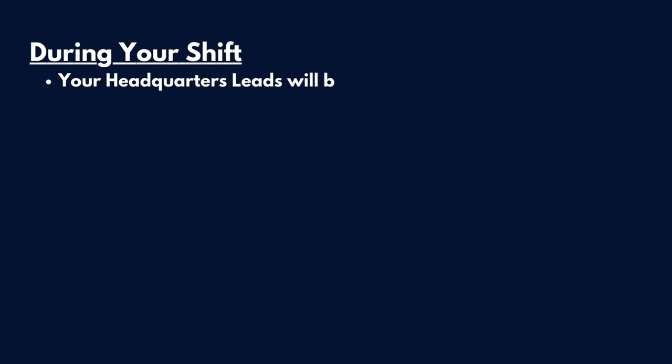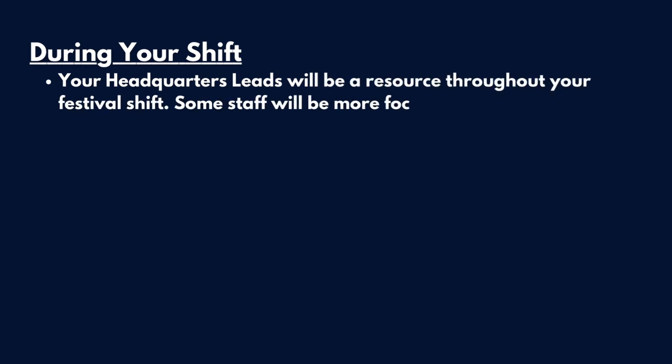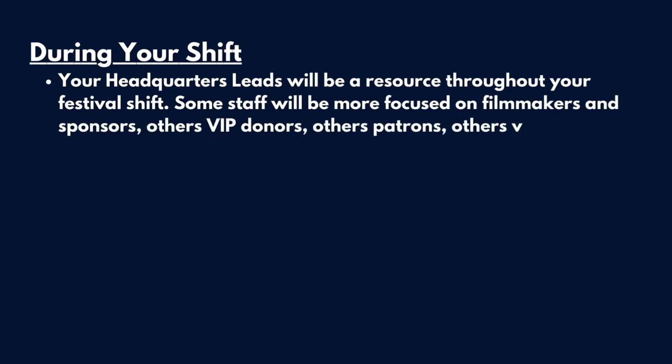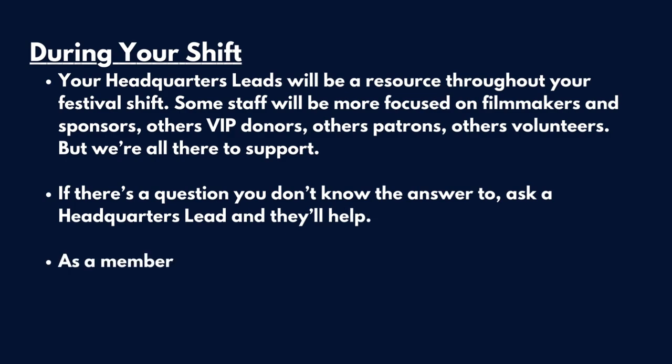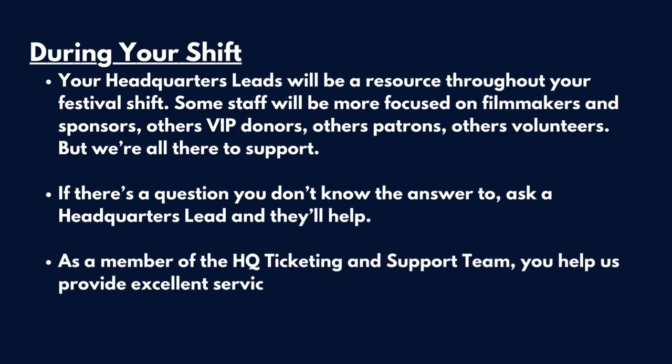During your shift, your headquarters leads will be a resource throughout your festival shift. Some staff will be more focused on filmmakers and sponsors, others VIP donors, others patrons, others volunteers — but we're all there to support. If there's a question you don't know the answer to, ask a headquarters lead and they'll help. As a member of the HQ Ticketing and Support Team, you help us provide excellent service to our festival patrons. Thank you!